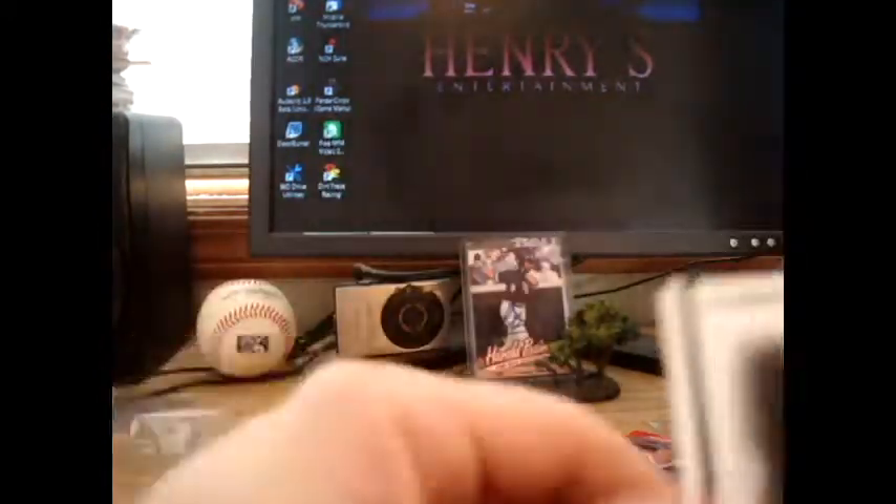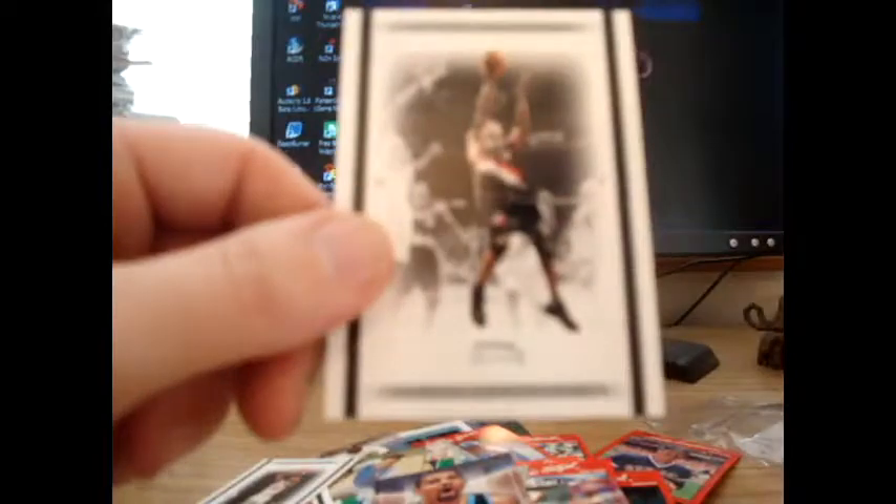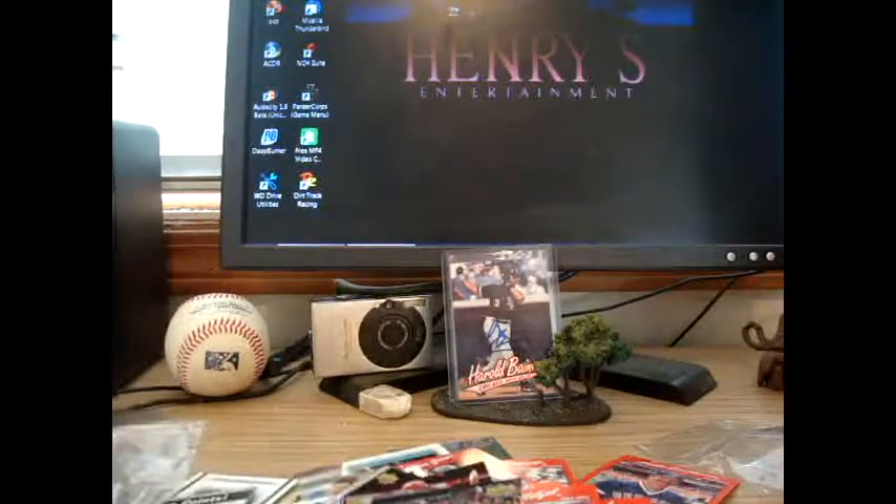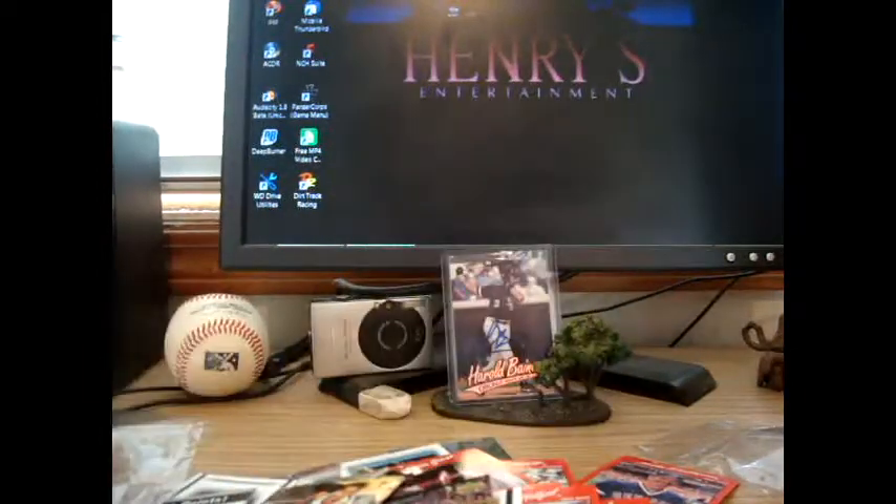We got a basketball one with Carlos Boozer on the top of it. Inside: Mobley, Houston, Raheem, Milicic, Michael Redd, Elijah Juan, Pip. The last one was Manu Ginobili, I believe.